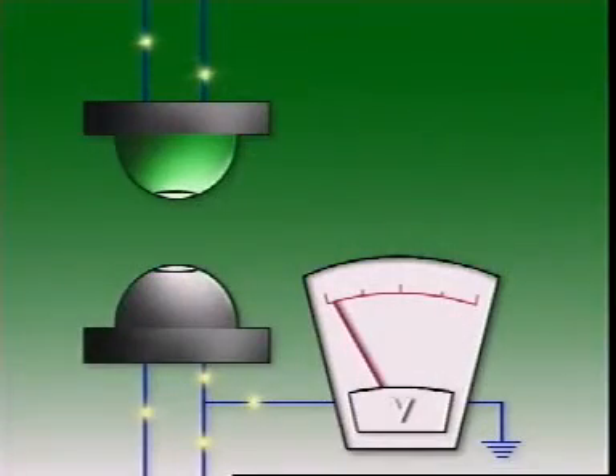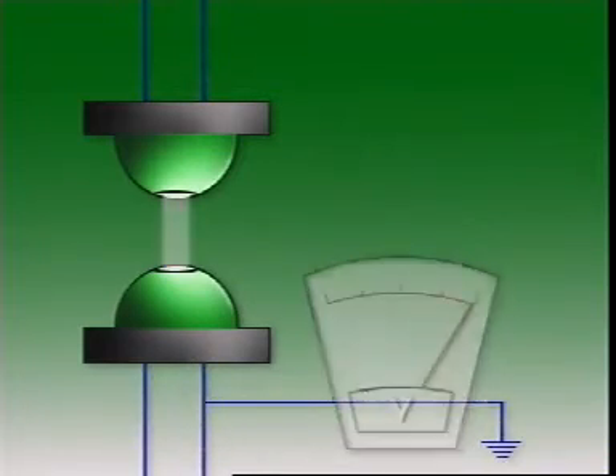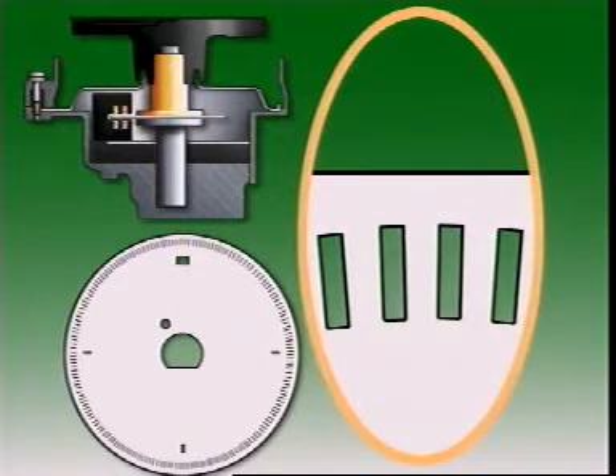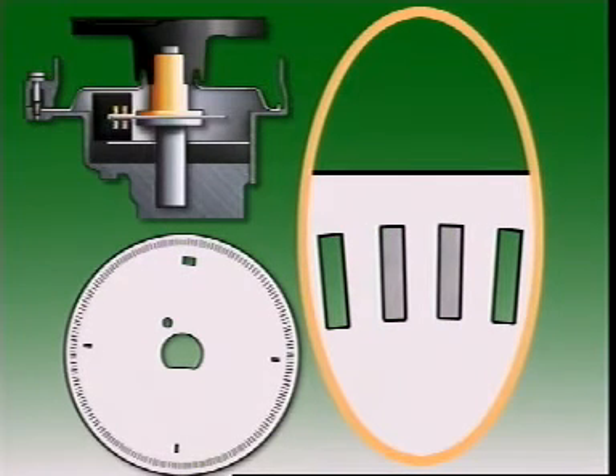When provided with a suitable voltage, light emitting diodes transmit a fine beam of light. Photodiodes receive this light and use it to make a voltage output signal. When a slit is in alignment, the light beam passes through and a signal is transmitted to the control unit. When the slit is out of alignment, the light beam is interrupted and the signal falls to zero.